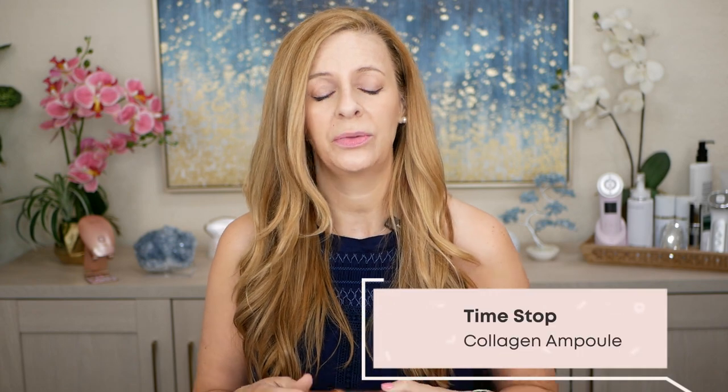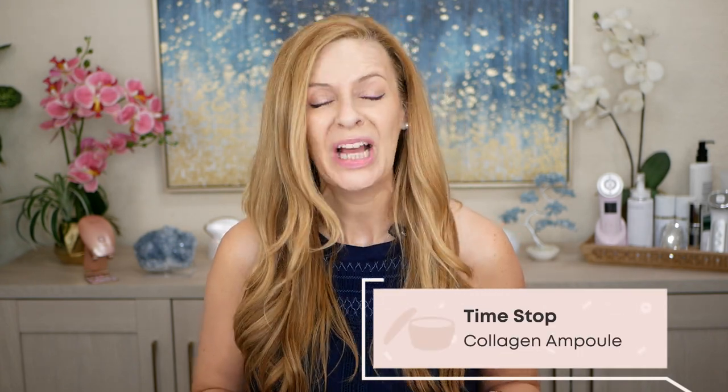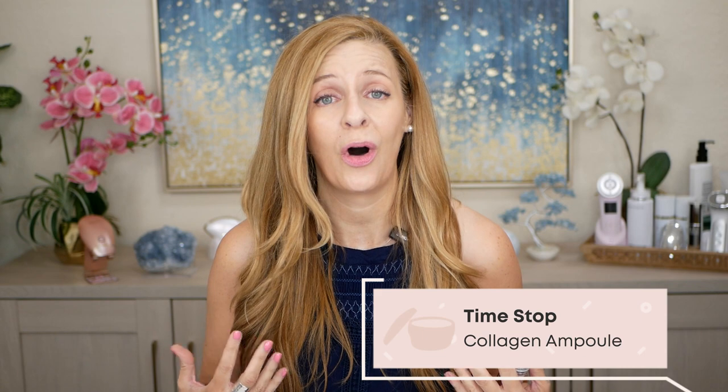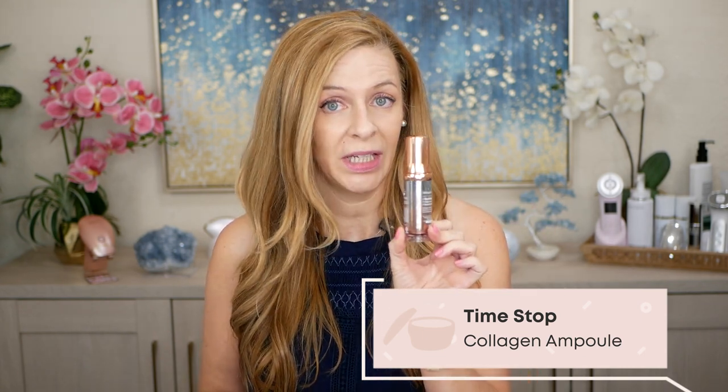Another one I've been loving is by Timestop. This is their Collagen Ampoule, which uses 76.52% of a mushroom extract to help with wrinkles and minimizing fine lines. It provides intense hydration with panthenol, hyaluronic acid, macadamia seed, aloe, and centella asiatica to help minimize redness and calm irritated skin. I absolutely love this and love to use it in the evening.